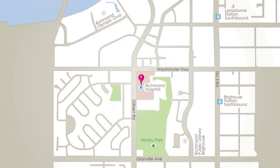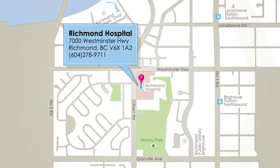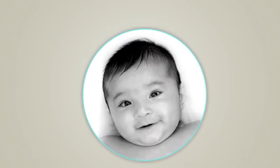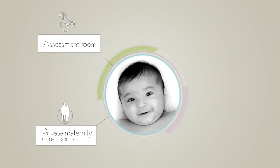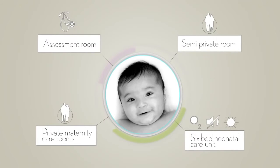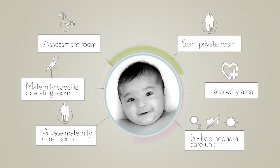The Richmond Hospital is located at 7000 Westminster Highway in Richmond, BC. The birth centre consists of an assessment room, 14 private maternity care rooms, one semi-private room, a six-bed neonatal intensive care unit, a maternity specific operating room and a recovery area.